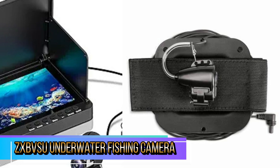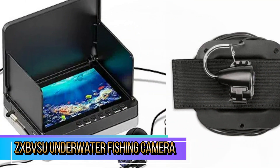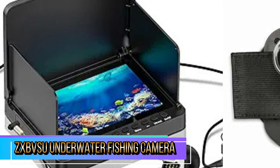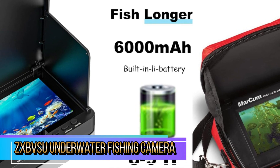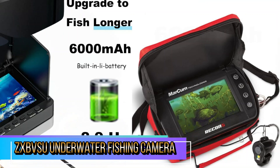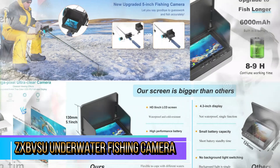Here's an in-depth look at its features, performance, and overall value. One of the standout features of this camera is its infrared night vision capability. With built-in infrared lights, you can easily observe underwater activity in low light conditions, making it ideal for night fishing or murky waters. Lightweight and compact, the ZX-BVSU camera is easy to transport.